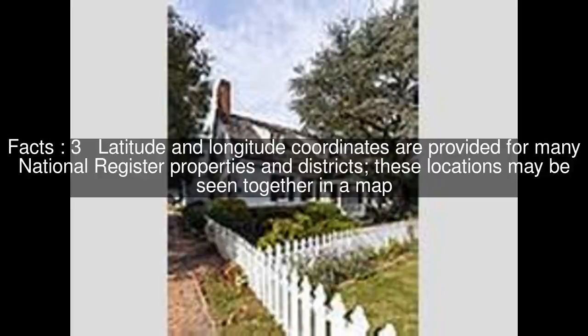Latitude and longitude coordinates are provided for many National Register properties and districts; these locations may be seen together in a map. There are 61 properties and districts listed on the National Register in the county, including five National Historic Landmarks.